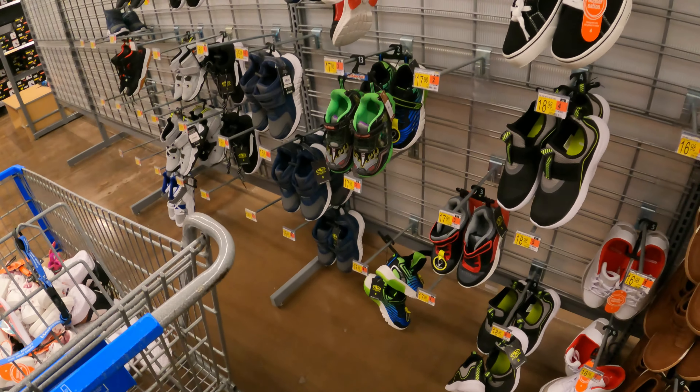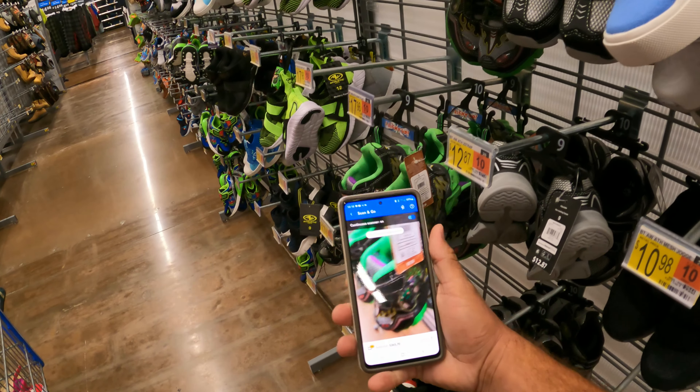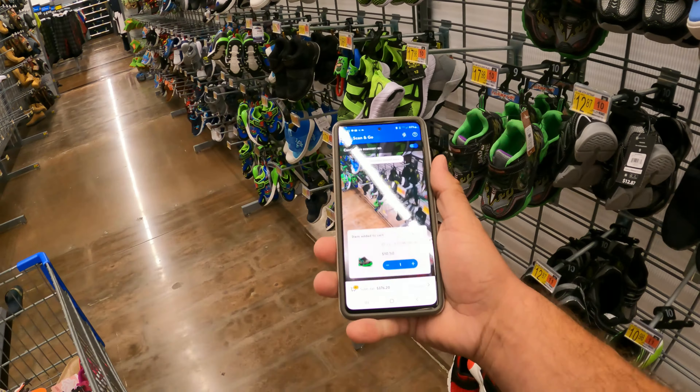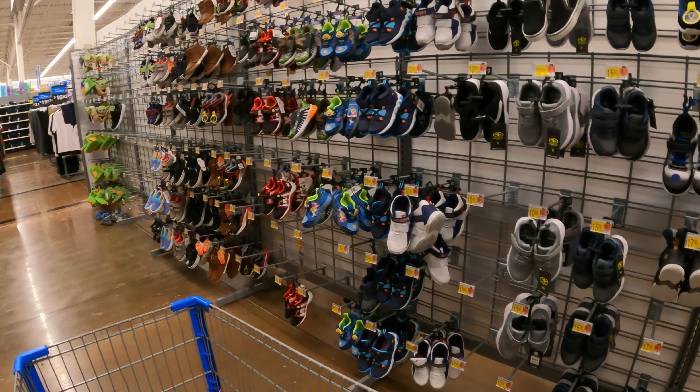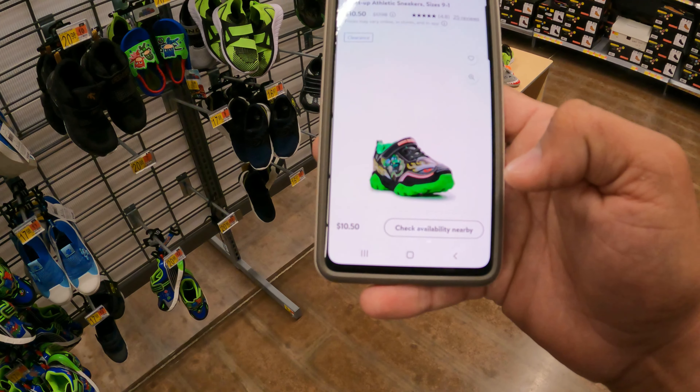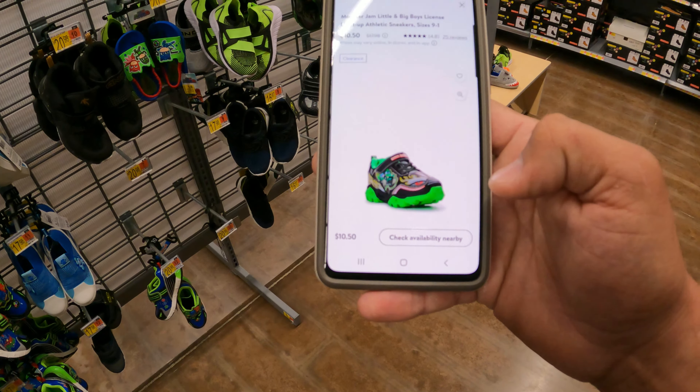What's up hunters, we're back here at Walmart. We got a lot to look at — let's head inside and see what we can find. The toy section is on fire right now and we got a lot of clearance deals starting to pop up.